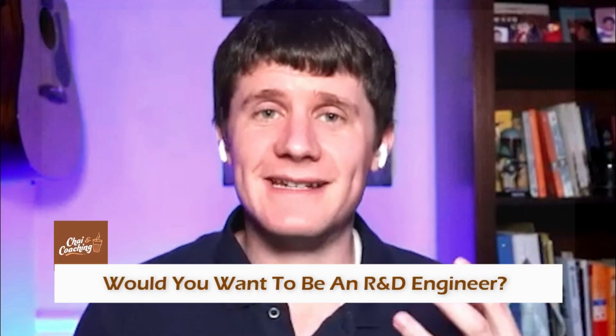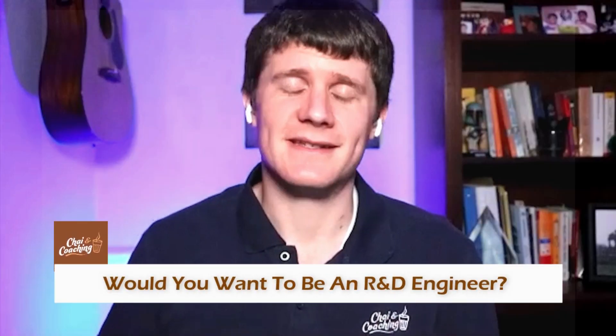That is product life cycle. Our chai question for this video is: would you want to be an R&D engineer just like Bhavya is at BD? Go ahead and throw your answer in the comments — why, or what makes you interested in that? Any specific kind of project or product you would want to work on as an R&D engineer? Let us know in the comments.